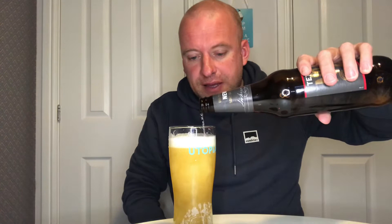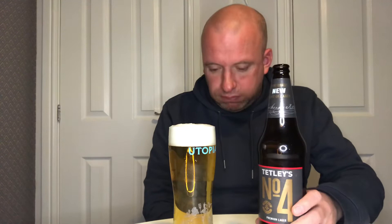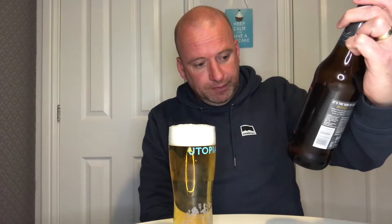Comparing it to a lot of the macros I do on my Friday challenges, it's better than them. So I would happily drink this one. For the price I don't think it's too bad at all — I think they've nailed it. It is a decent lager for me.